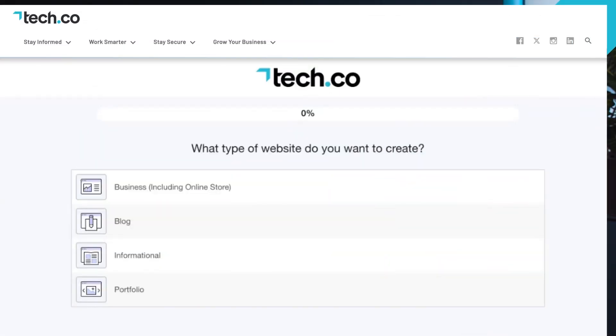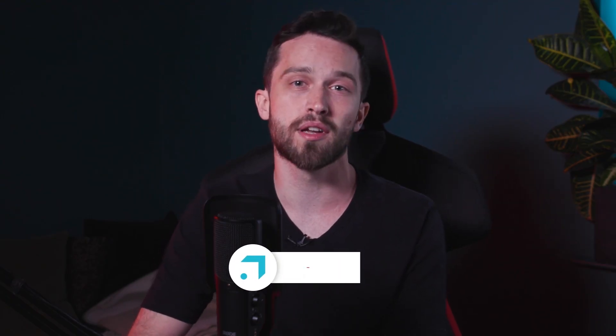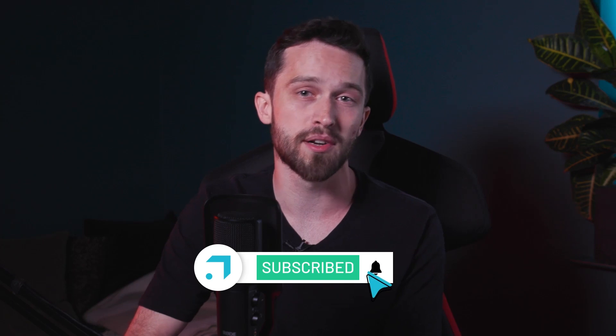If you choose to go with any of the builders on our list, check out the links in the description below the video for a sweet discount. And if you want your decision made even easier, we've added a quick quiz in the description too, which will help make sure your needs are perfectly matched with the right setup. It would be super cool if you could tap that subscribe button if you haven't already — we'll bring you the best tips and recommendations for all your tech questions.